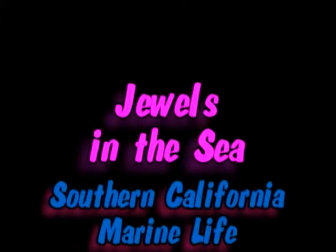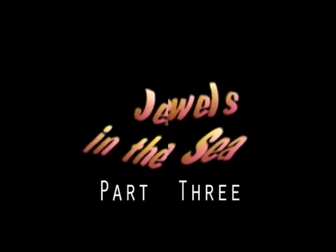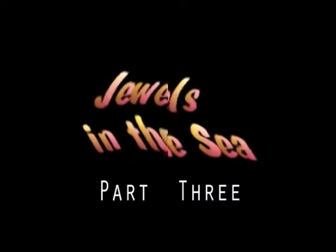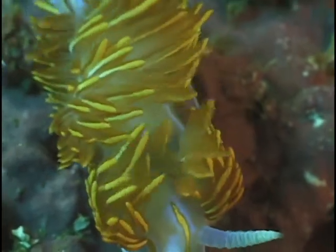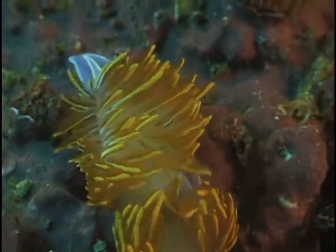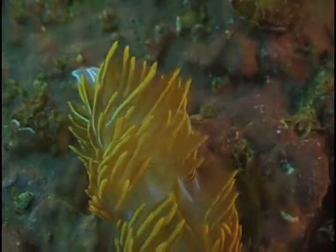Jewels in the Sea: Southern California Marine Life. The related eolid is Hermasenda crassicornis, perhaps one of the most beautiful of all California sea slugs.